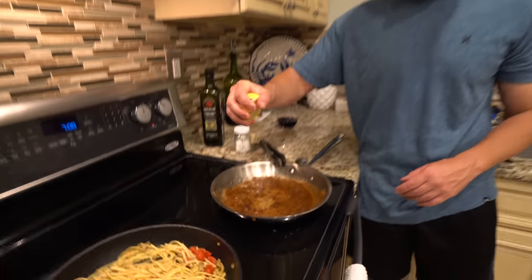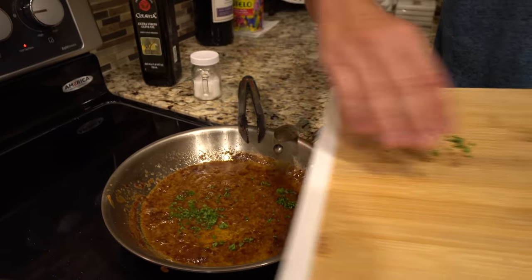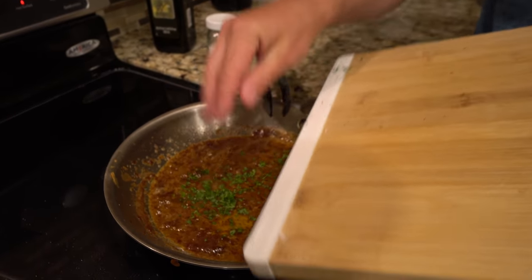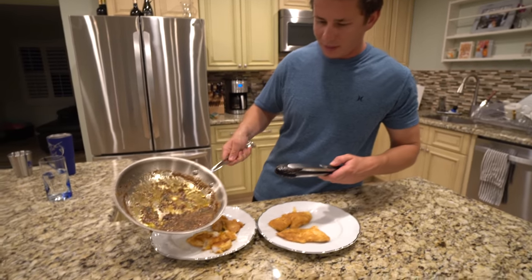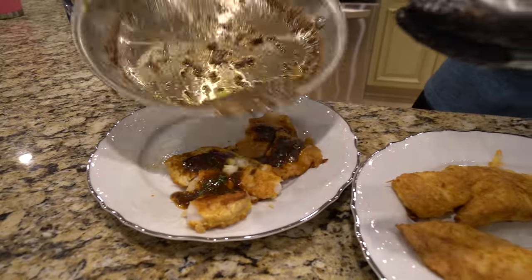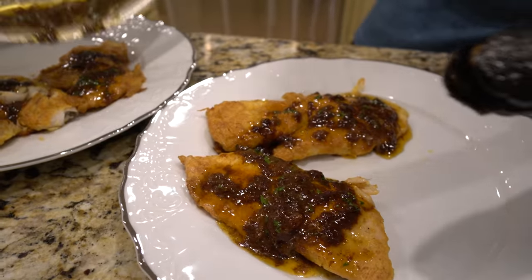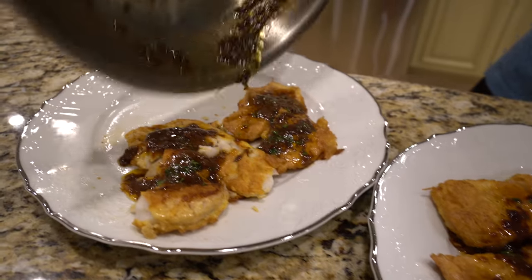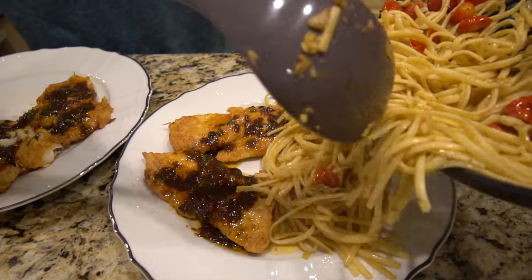Our finishing touch is going to be some lemon juice. Now we're going to put some fresh parsley in there. Now the best part — we're going to pour our pan sauce over our fish. Oh yeah.